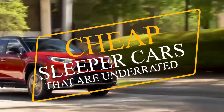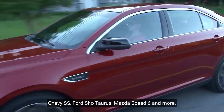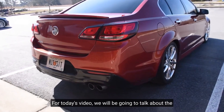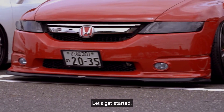Cheap sleeper cars that are underrated: Chevy SS, Ford SHO Taurus, Mazda Speed 6, and more. Hello and welcome back to MIA Luxury Cars. For today's video, we will be talking about the cheap sleeper cars that are underrated. Let's get started.